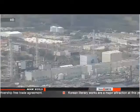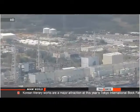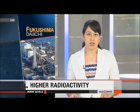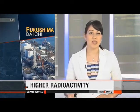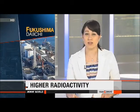About 400 tons of contaminated water accumulates every day at the plant due to groundwater seeping into the crippled reactor buildings. The operator of the Fukushima Daiichi nuclear plant has detected a higher level of radioactivity, including from strontium, at a new observation well closer to the sea. Tokyo Electric Power Company says it will further investigate possible leaks of contaminated water into the ocean.